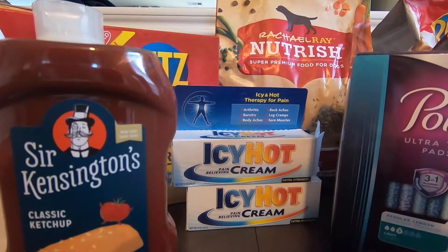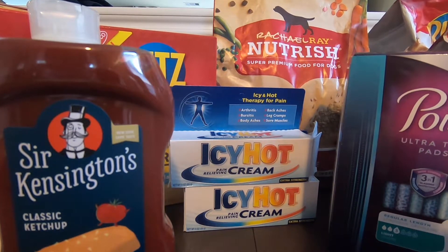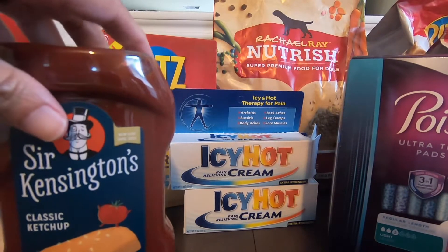Next would be the ICI, it's $4.96. It's buy one, get one free. Use the manufacturing coupon from SmartSource 7/26. So the final cost with this would be $2.48 each. Still a good deal for that.